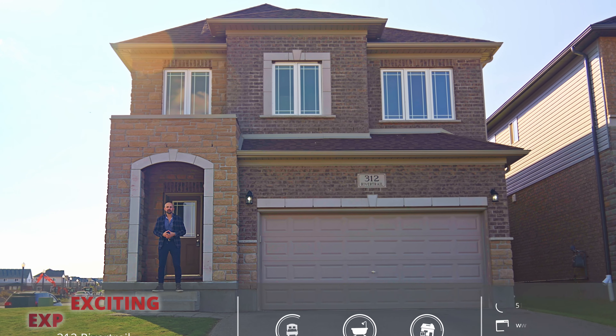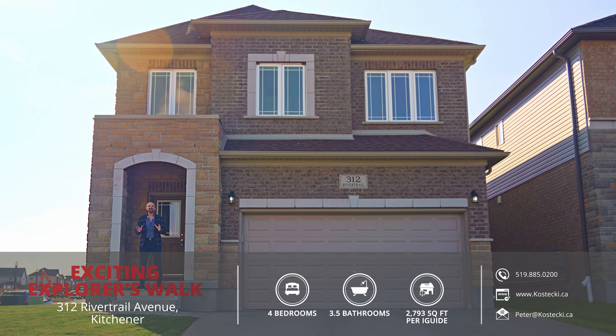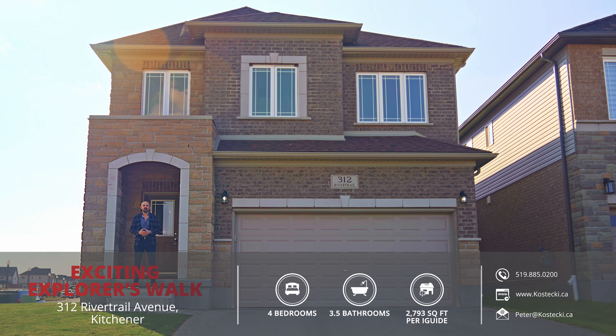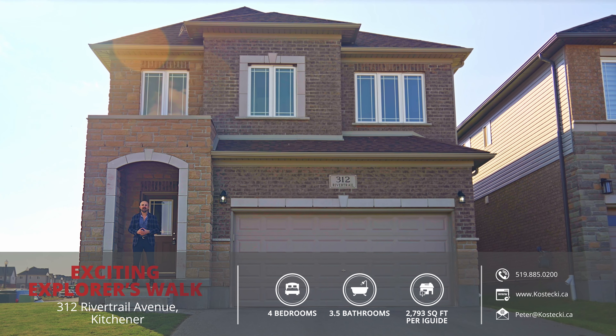Hey everyone, Peter here from the Kostecki Real Estate Group. Today we're in sought-after Explorer's Walk, showcasing my newest listing, 312 River Trail Avenue. This expansive, move-in-ready, Fusion-built family home offers a double garage, four bedrooms, three and a half bathrooms, and ample space for any size family. Now, let's begin the tour.